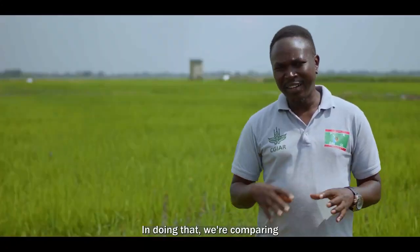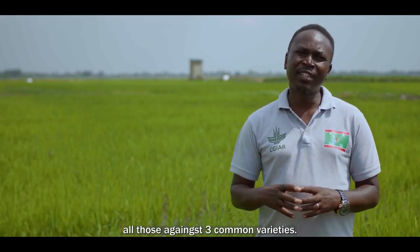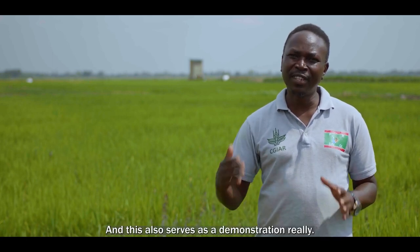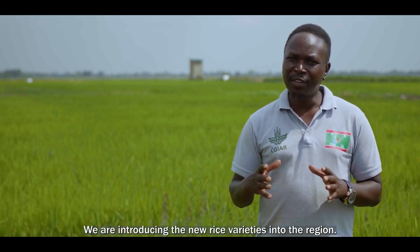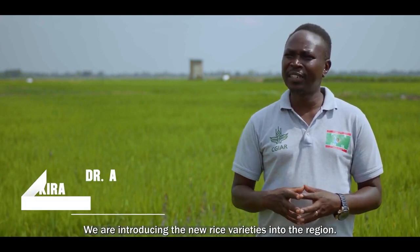In doing that, we are comparing all those against three common varieties. This also serves as a demonstration — we are introducing new rice varieties into the region, one of which is an aromatic variety.